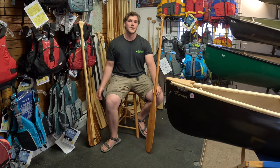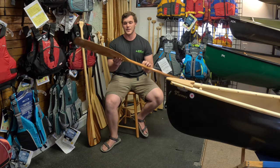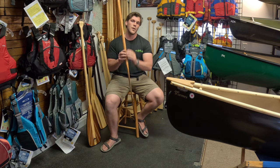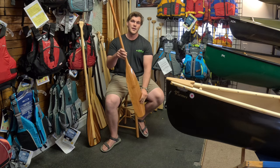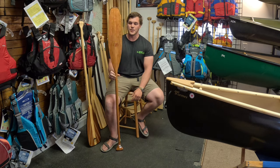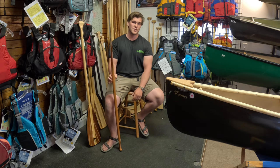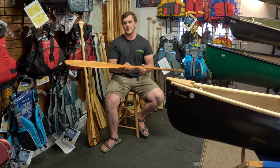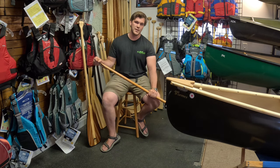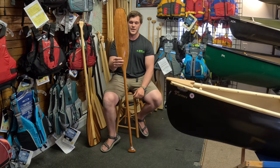One of the paddles we sell is this beautiful Gray Owl guide paddle in Cherry. It's a three-piece laminate — originally these were carved from one full piece of wood. This particular style is called an Otter Tail. It's great for the day tripper out on the lake, on deeper ponds and deeper rivers. The design allows you to get further under the boat and push water deeper, and it's also great for stern paddlers to use as a rudder.